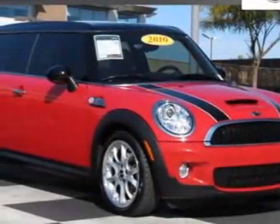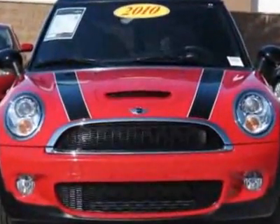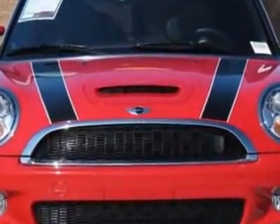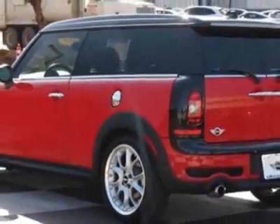Look at this 2010 Mini Cooper Clubman. Carfax has certified this Cooper Clubman as having one owner. This Cooper Clubman has just under 11,500 miles. For your protection, this vehicle has a factory warranty.